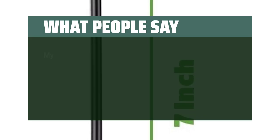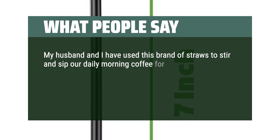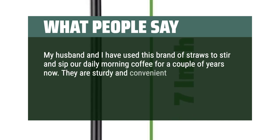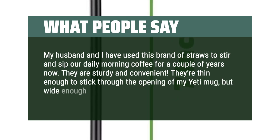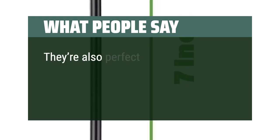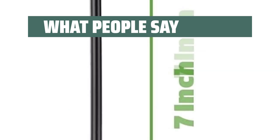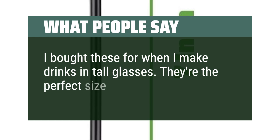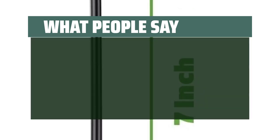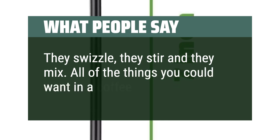What people say: My husband and I have used this brand of straws to stir and sip our daily morning coffee for a couple of years now. They are sturdy and convenient — thin enough to stick through the opening of my Yeti mug, but wide enough to sip through. They're also perfect for cocktails and other drinks, hot or cold. Great deal; I highly recommend to everyone. I bought these for when I make drinks in tall glasses — they're the perfect size. They swizzle, stir, and mix — all the things you could want in a coffee stir stick.